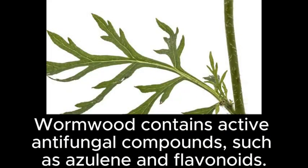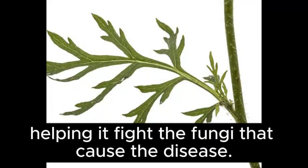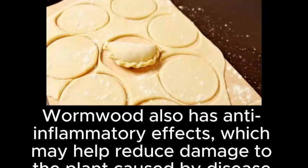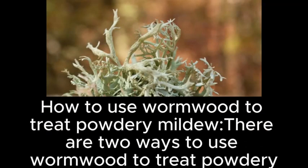Wormwood contains active antifungal compounds, such as azaline and flavonoids. It is believed to treat powdery mildew by stimulating the plant's immune system, helping it fight the fungi that cause the disease. Wormwood also has anti-inflammatory effects, which may help reduce damage to the plant caused by disease.